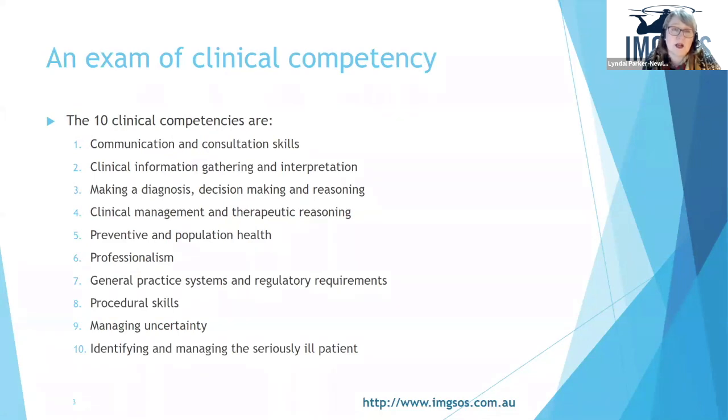When it comes to clinical competency, the college has identified 10 clinical competencies as part of the RACGP core curriculum, available on GP Learning and their website. The competencies the exam stations are mapped to are: communication and consultation skills, clinical information gathering and interpretation, making a diagnosis, decision making and reasoning, clinical management and therapeutic reasoning, preventive and population health, professionalism, GP systems and regulatory requirements, procedural skills, and managing uncertainty and identifying and managing the seriously ill patient.